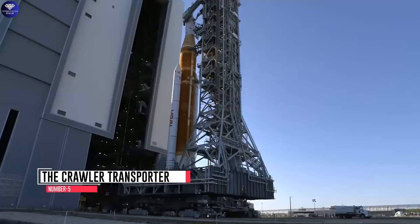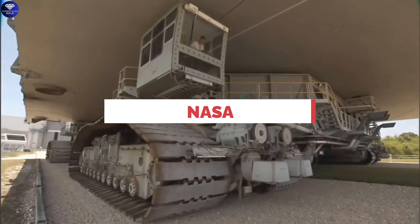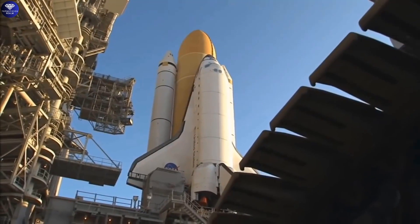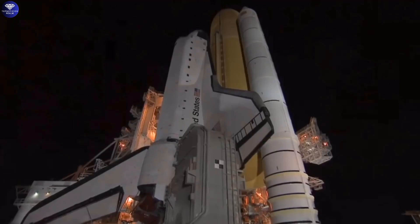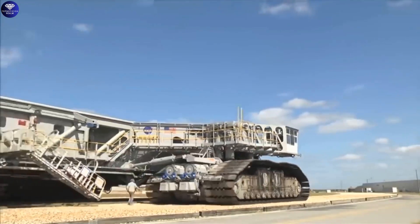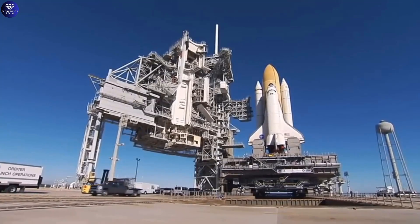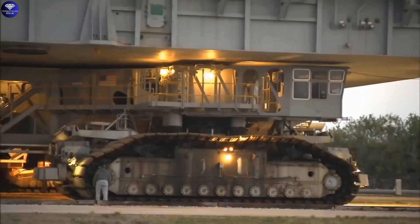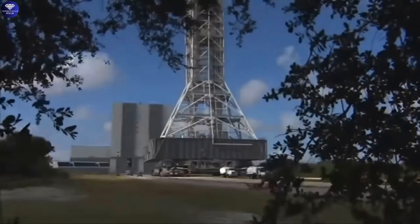Number 5: the Crawler Transporter is a gigantic vehicle that NASA uses to move space shuttles and rockets. It has huge tracks like a tank, which help it carry these valuable spacecraft. The Crawler Transporter is incredibly heavy, weighing about 6 million pounds — like having thousands of cars all stacked together. Despite its enormous size, it moves very slowly, as slow as a snail, at just one mile per hour.